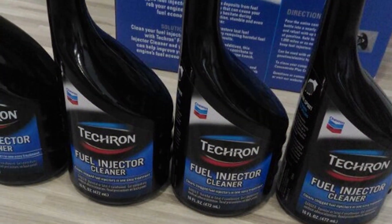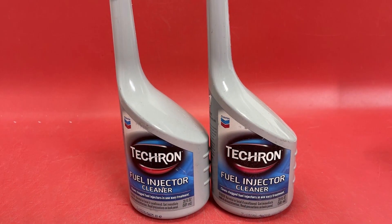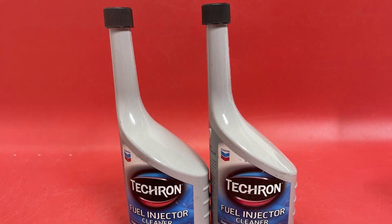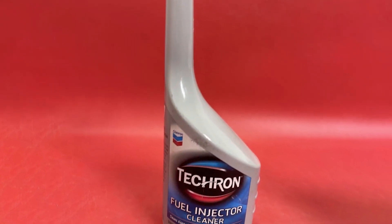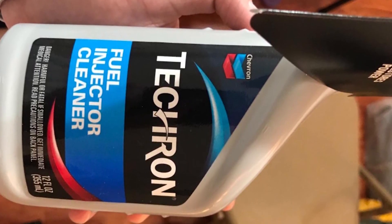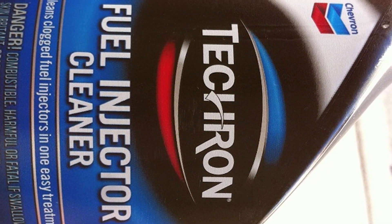Its advanced cleaning technology tackles carbon buildup, ensuring optimal fuel atomization and combustion efficiency. What sets Chevron Tecron apart is its proven track record of enhancing fuel system performance. Whether you drive a daily commuter or a high-performance vehicle, this injector cleaner is tailored to meet the demands of modern engines. Expect improved fuel economy, reduced emissions, and smoother acceleration after just one use. In summary, Chevron Tecron Fuel Injector Cleaner is not just a solution, it's an investment in your engine's longevity and efficiency. Trust in the Chevron legacy to keep your fuel system running at its peak.